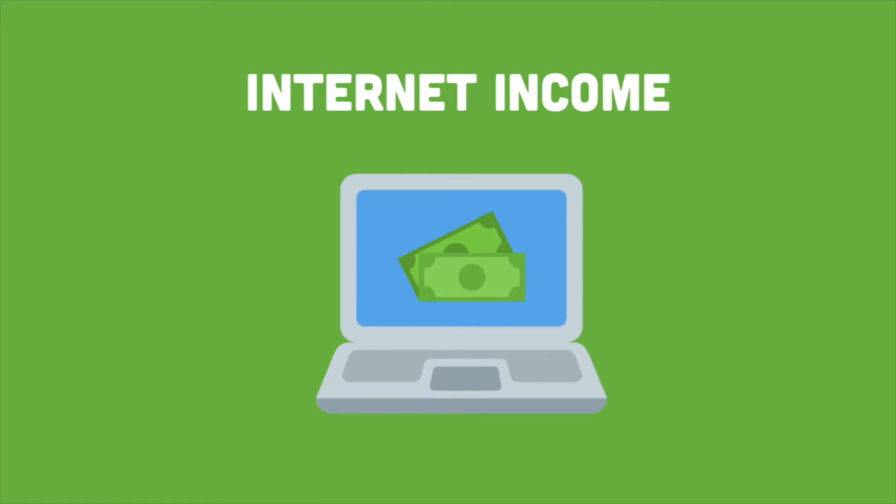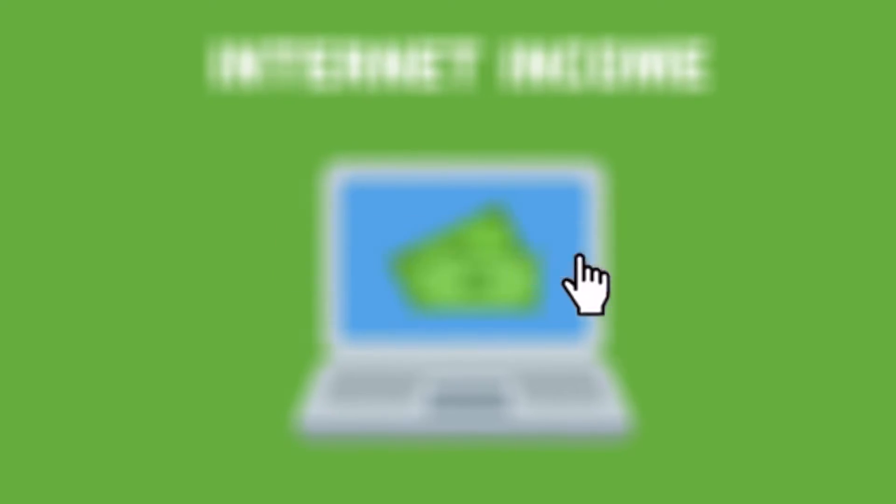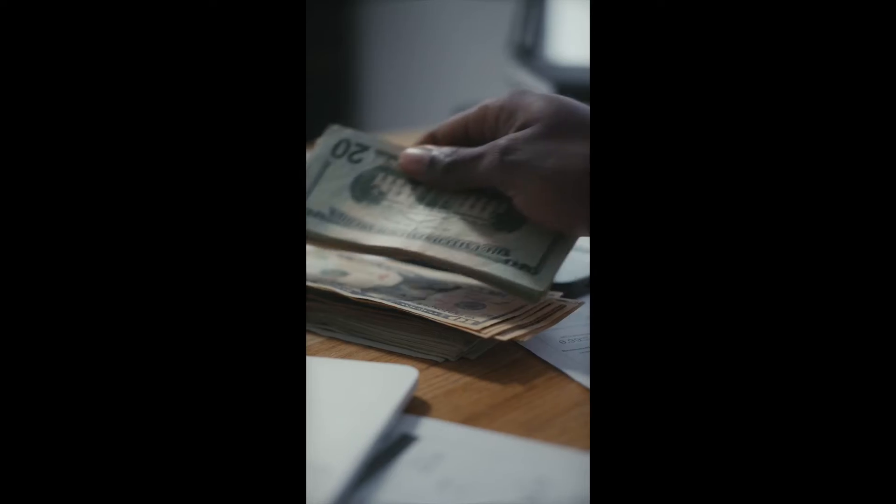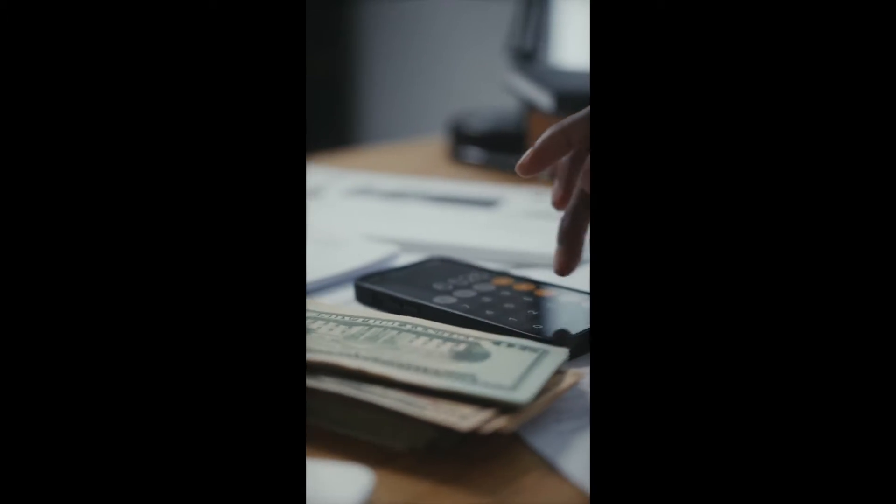Hey everyone and welcome back to the channel. If you love our content, make sure to give us a like and subscribe below. Be sure to put on your post notifications so that you will be notified every time we upload a money-making video.